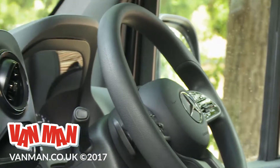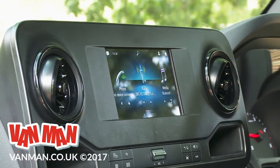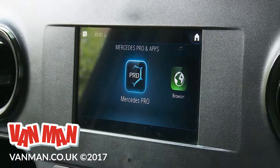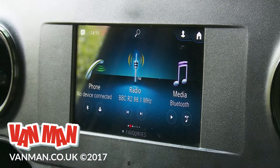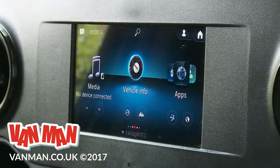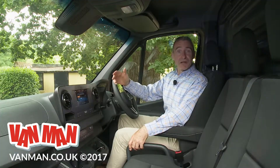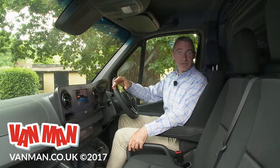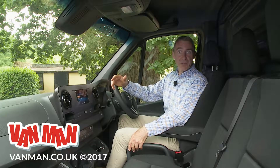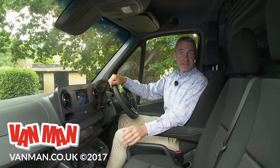The key improvement here is the MBUX, or Mercedes-Benz User Experience infotainment system, which includes 4G Wi-Fi internet connectivity and comes as standard, either with a 7-inch centre dash colour monitor or with an optional 10.25-inch display. A really clever real speech voice control system allows you to tell the setup exactly what you want it to do — similar to the way you can work Siri on an iPhone, or Google Assistant on an Android handset.